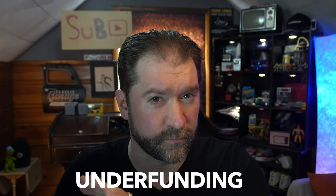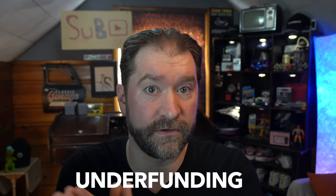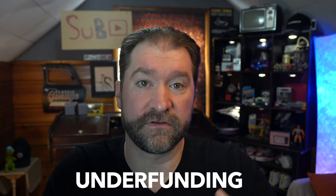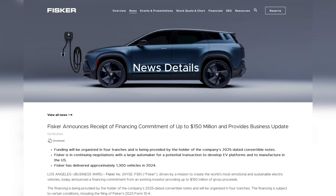Let's not forget underfunding. Fisker really never had the money to do this. They didn't have the money to do the IPO properly, so they had to do a SPAC merge. They didn't have the money to deliver the service infrastructure, the delivery strategy, or anything else after manufacturing the vehicle. And at the end of the day, that's still their problem — they don't have enough money to make it.